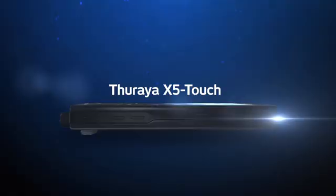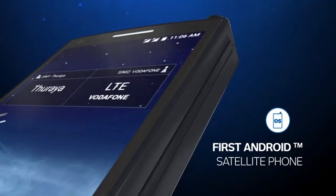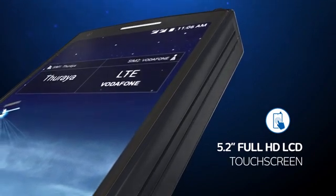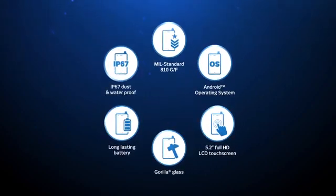Introducing the world's smartest and most innovative satellite phone, the Thoraya X5 Touch. The first satellite phone with an Android operating system and a 5.2-inch Full HD touchscreen LCD, making it the first satellite phone in the industry to bring everyday smartphone functions to the remote environments of satellite communication.